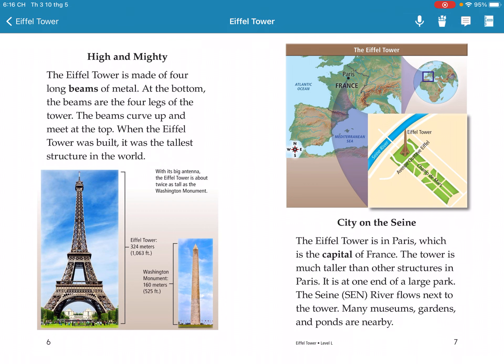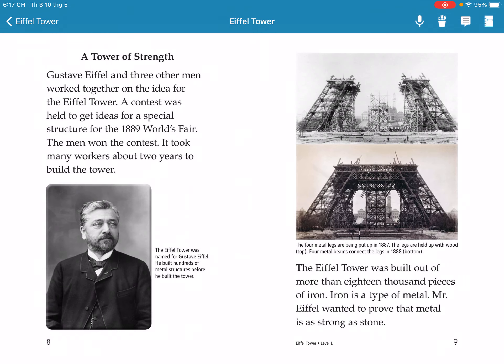Many museums, gardens, and ponds are nearby. The tower is a great success.